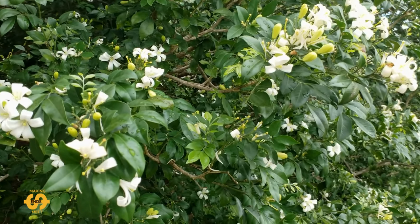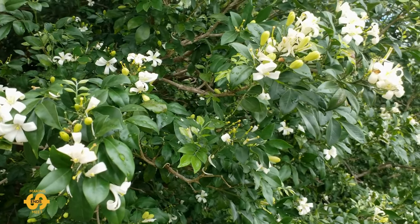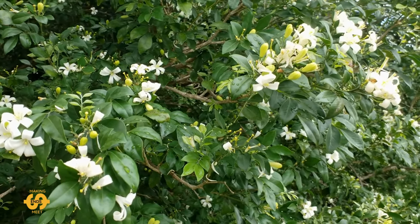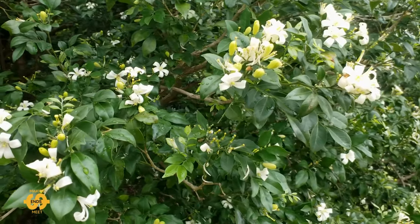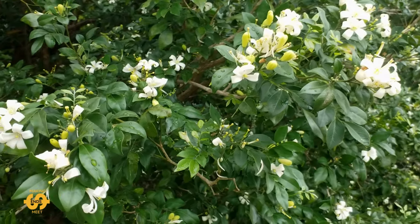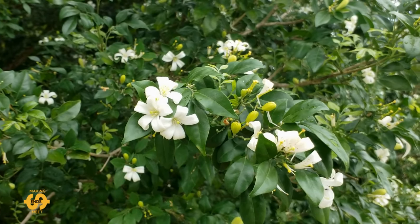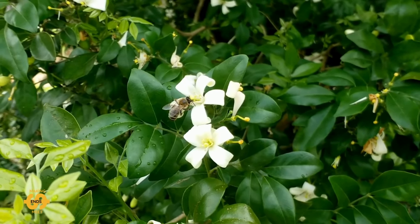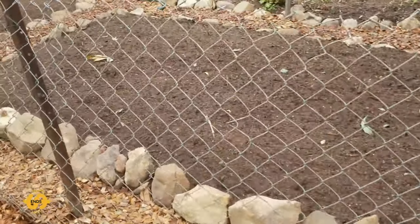First of all I just wanted to show you this beautiful mock orange bush or shrub that we've got growing. It's actually pretty close to the new garden beds and after the rain they've come out with all beautiful flowers. It smells like orange blossom and it's just heavenly, really lovely smell and the bees are loving it as well. The bees are into the flowers and I've even noticed a butterfly and different beetles.